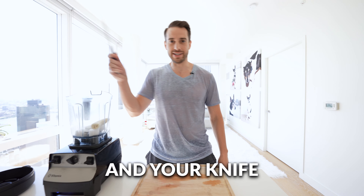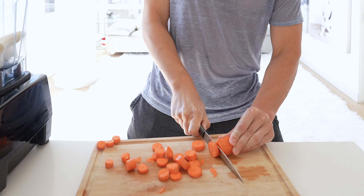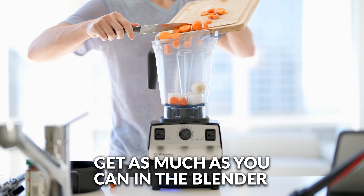Get out your cutting board and your knife — one whole carrot. Now that our carrot is chopped up, get as much as you can into the blender.